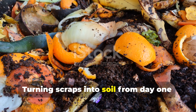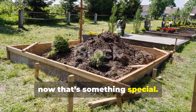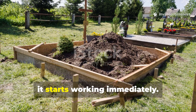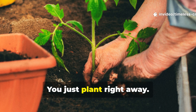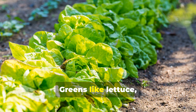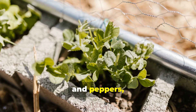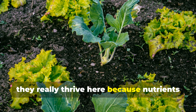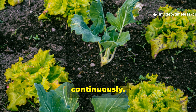Turning scraps into soil from day one — that's something special. This system starts working immediately. You don't have to wait for compost to finish; you just plant right away. Greens like lettuce, kale, beans, squash, tomatoes and peppers really thrive here because nutrients are released slowly and continuously.